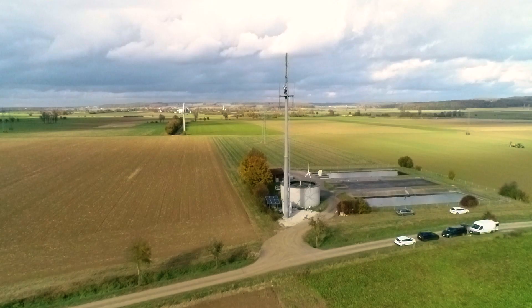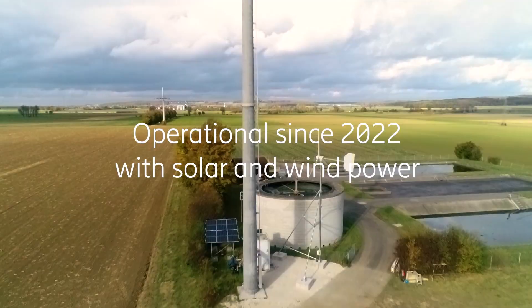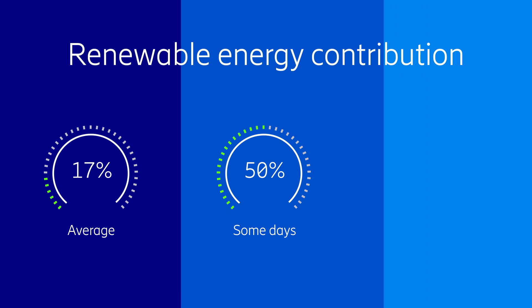The site, in the Bavarian municipality of Dittenheim, has been operational with solar and wind power since January 2022. Energy generated from the combined use of wind turbine and solar energy has resulted in these sources providing more than 50 percent of the required energy on some days, and on occasion allowing for full autonomous operations on renewable sources.